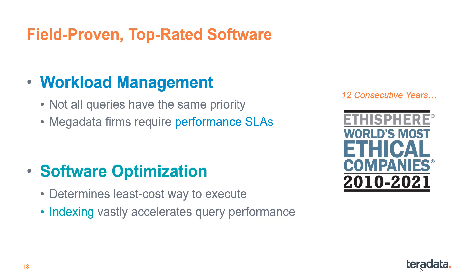The company and code are also field proven. We're well known for workload management to prioritize queries and enforce performance SLAs. Our software optimizer determines the least cost query execution plan, and coupled with indexing, these features magnify performance without adding costly compute resources.